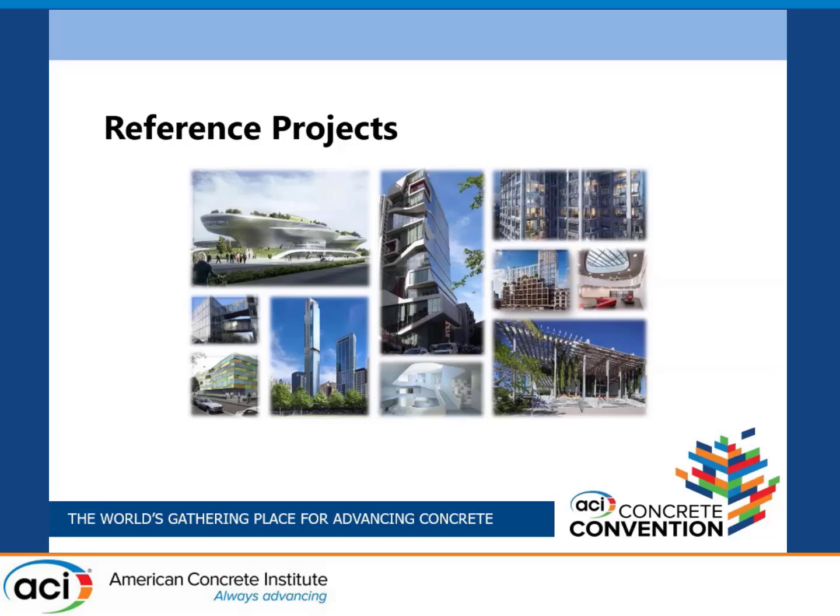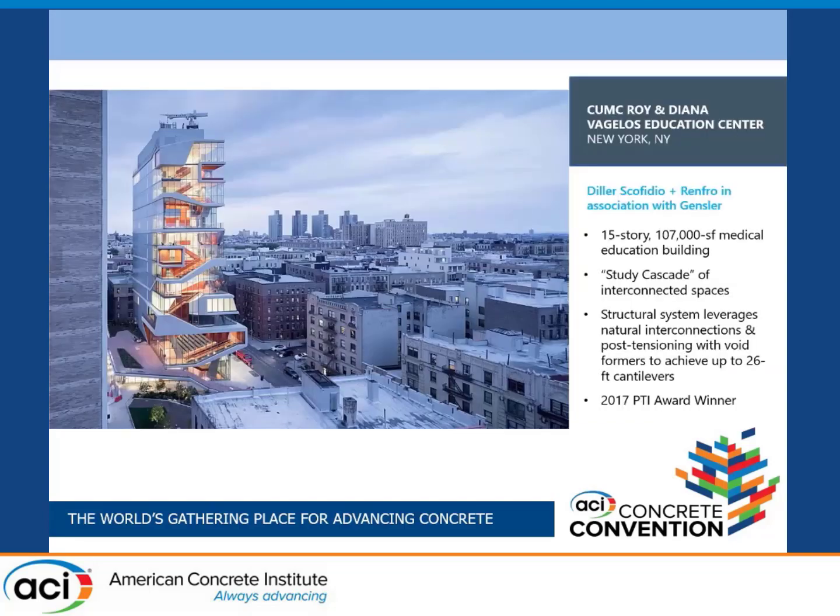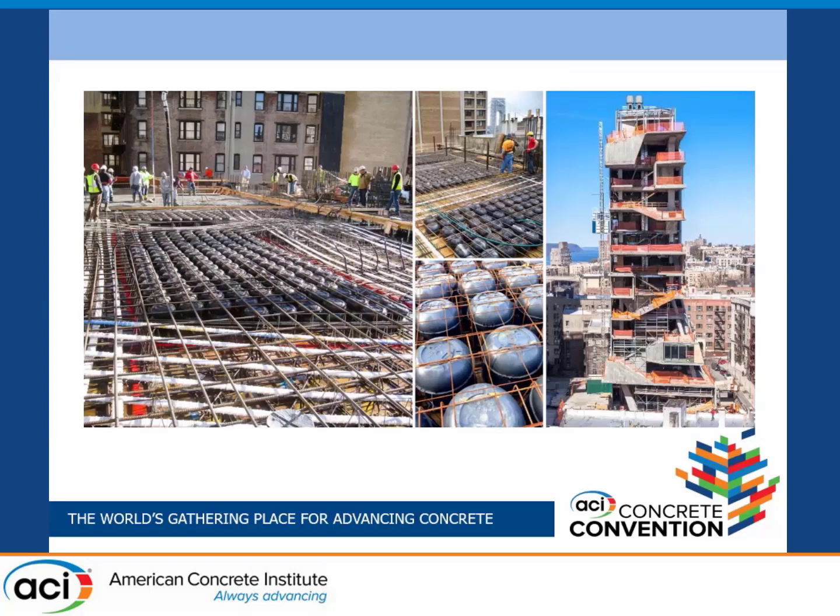Just some reference projects where this has been used. I'll focus on the Columbia University Medical Center in New York City — 15 stories, about 100,000 square feet, roughly 10,000 square meters. Here we're looking at post-tensioning banded-banded. This was designed about 10 years ago, and as far as I'm aware, this was the first job in the U.S. where the banded-banded concept was used. Traditionally we do banded and then uniform in a perpendicular direction, but in this case the engineer did banded-banded. These are also bonded tendons, unlike typical building construction where tendons are unbonded.